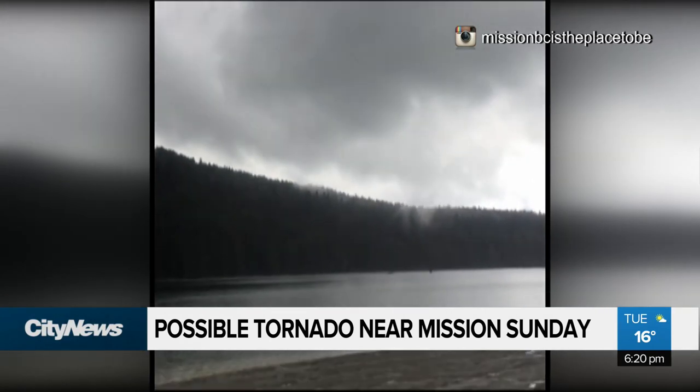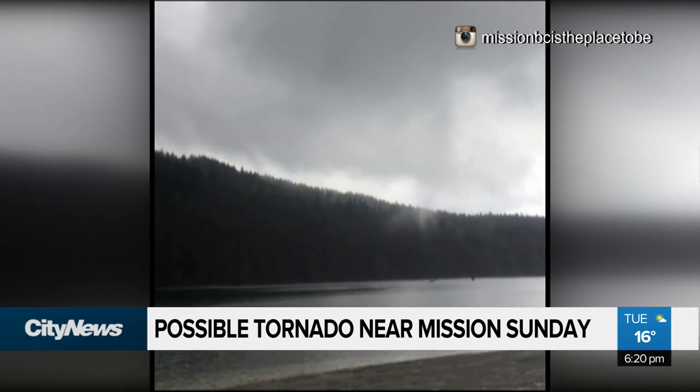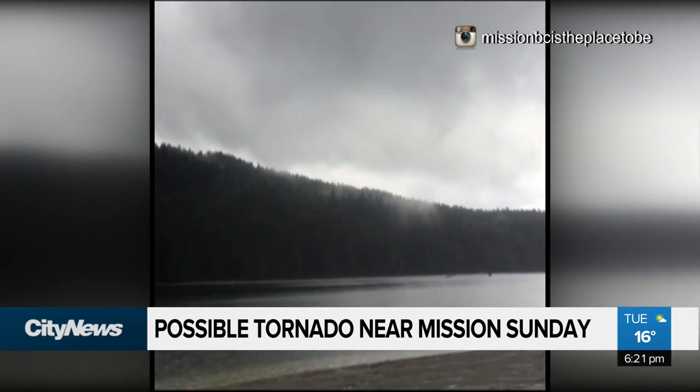Without that rotation, we don't even have the possibility of a tornado. We've had tornadoes in BC before, especially in the Lower Mainland. They're not super common, but we have had a couple of F-zero tornadoes. You have to go all the way back to 1991 to find the last one — so it's not that common, but when they do happen, they are of the weaker variety.